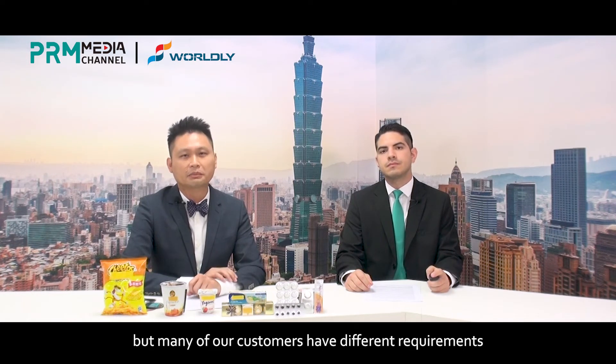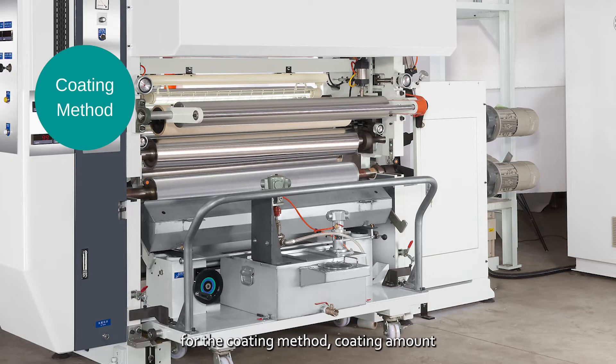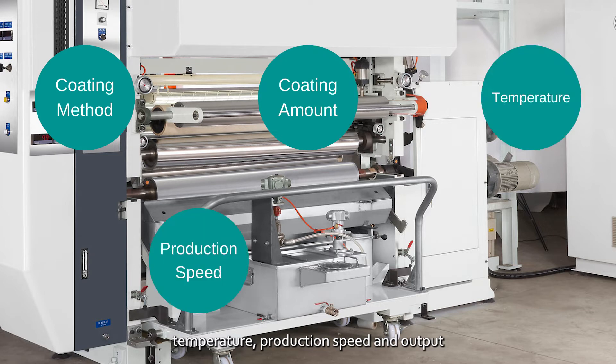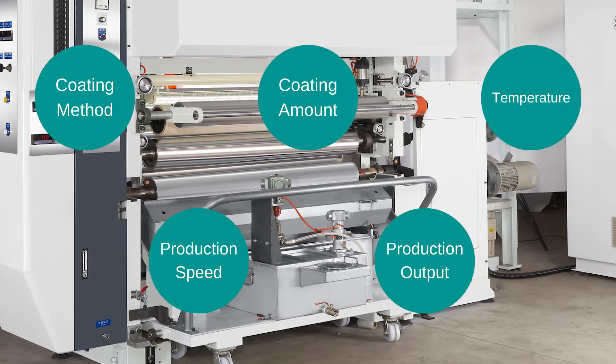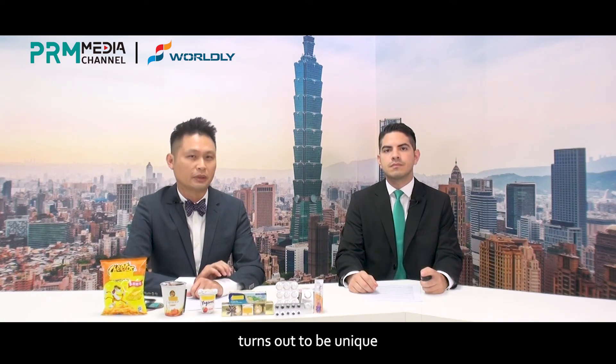But many of our customers have different requirements for a coating method, coating amount, temperature, production speed, and output. In the end, every final design of the mechanism we make for customers turns out to be unique.